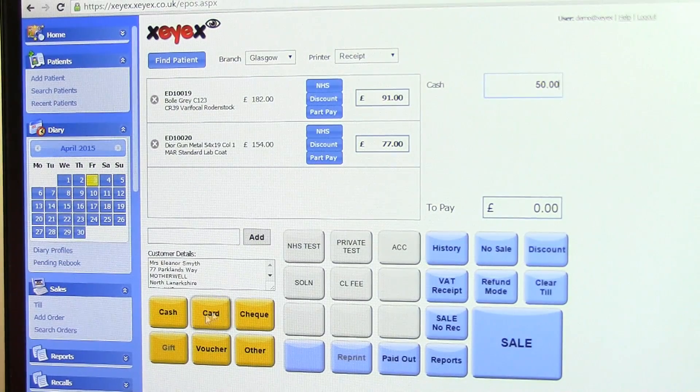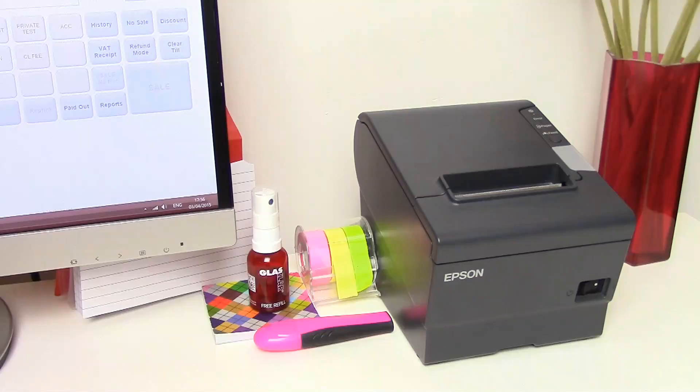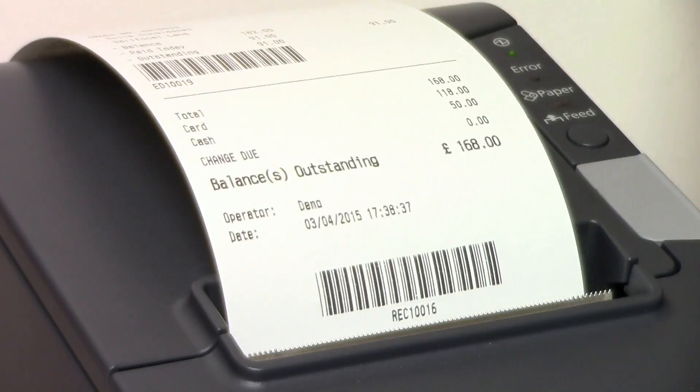Dispensing is fully integrated with the point-of-sale VAT-enabled till, producing fast receipts and a professional image.